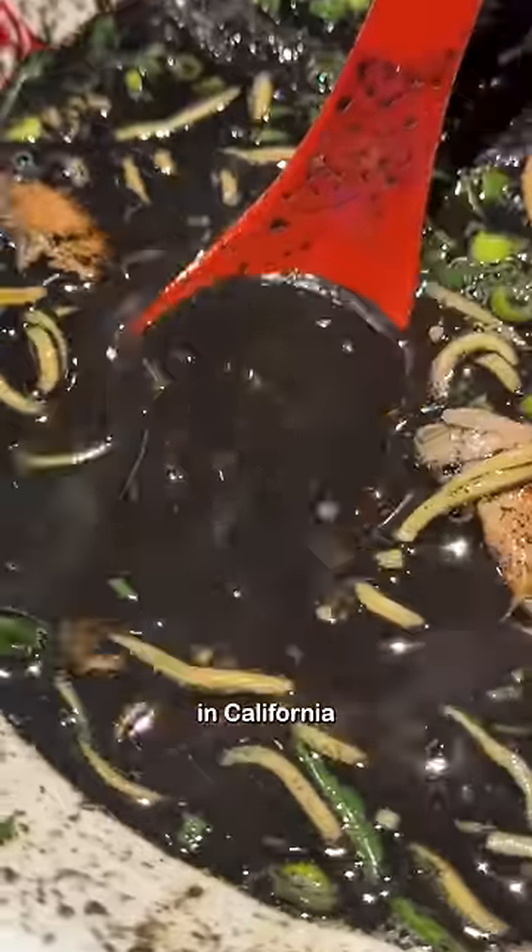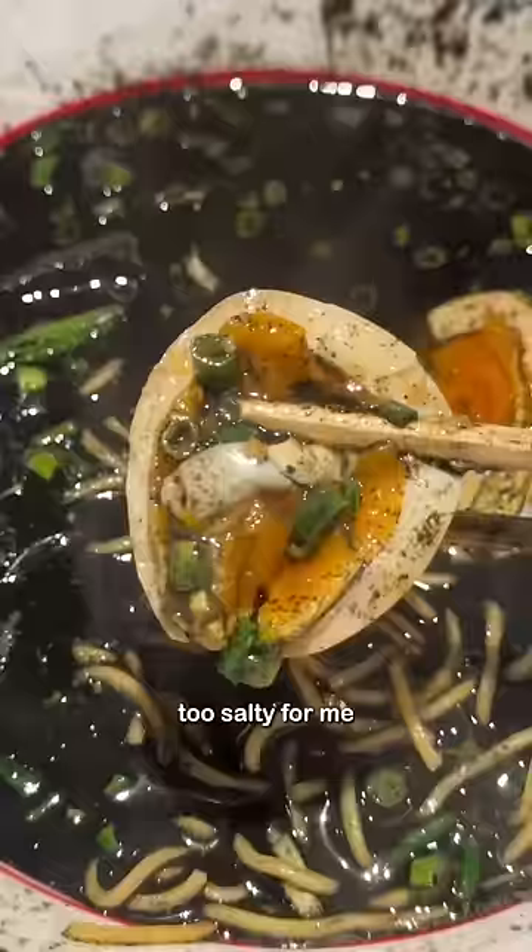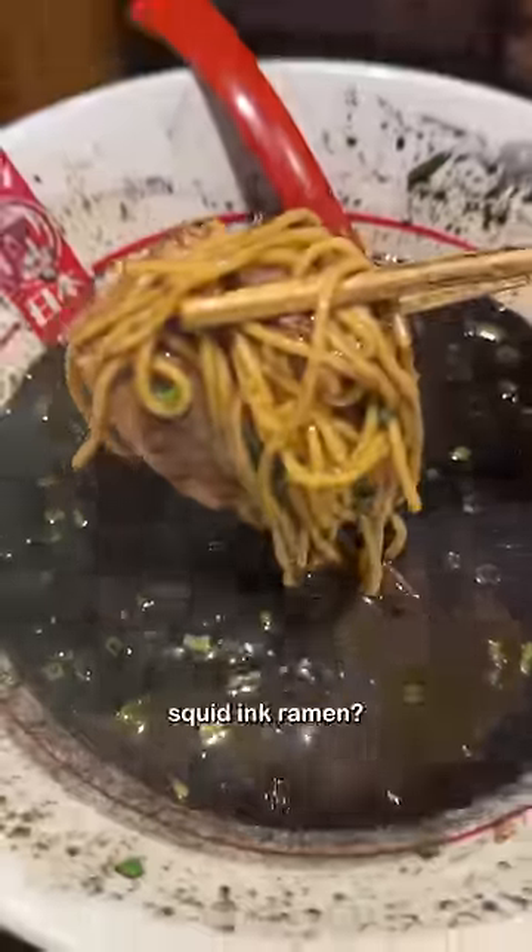This restaurant also has some locations in California that I haven't tried yet. I couldn't drink all the broth since it was getting a little bit too salty for me and I still had dinner to go to. Would you try squid ink ramen?